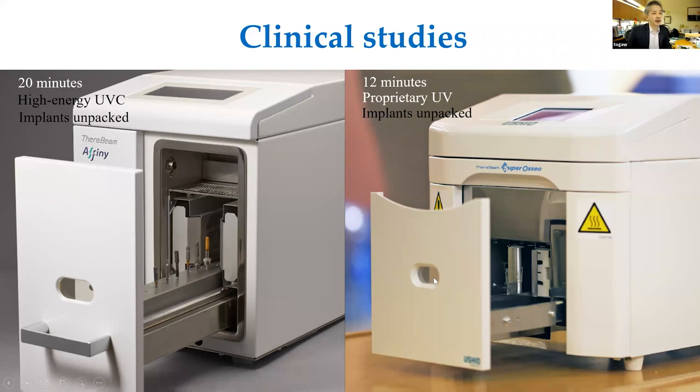For clinical studies, a clinically available device was created in Japan by Ushio Company — a 20-minute version and a 12-minute version, both using high-energy UVC. To activate implants, they must be unpacked because UV rays cannot penetrate the implant container, which creates a risk of contamination. Clinical pictures show hydrophilic surfaces after UV treatment with either the 12-minute or 20-minute activation devices.